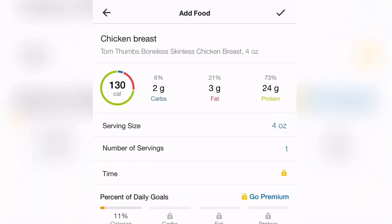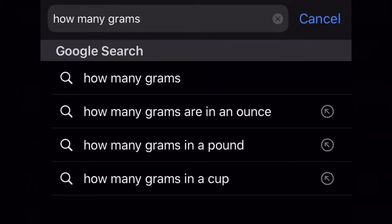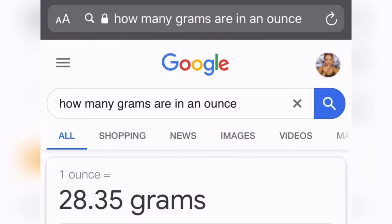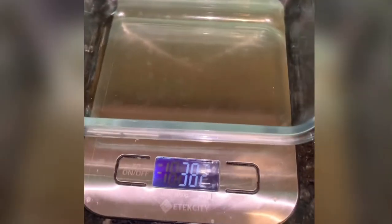My boyfriend is usually the one great with numbers, but bear with me. Since our scale uses grams, I need to convert: one ounce equals 28 grams, times four equals 112 grams total. That's how many grams of chicken I'll put into each meal prep container. I turn on the scale, place a container on it, and clear it to zero so we can start weighing.